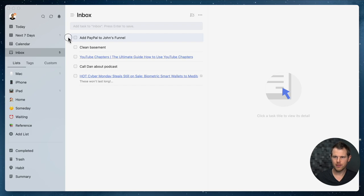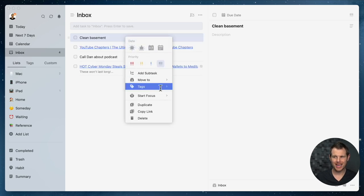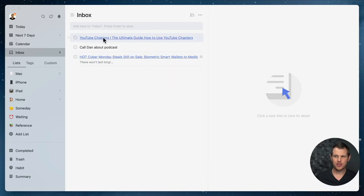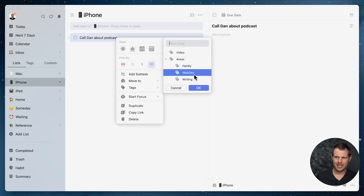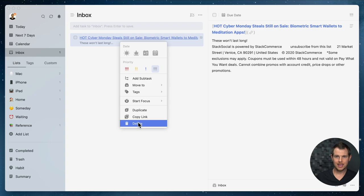Back to the inbox — 'Add PayPal to a client's funnel': I'll move that to my desktop and tag it as web development. 'Clean up my basement' is family-related, so I'll move it to the home list. A link about how to add chapters to YouTube videos goes over to the reference list. 'Call my friend Dan about creating a podcast' goes to my iPhone list with a new 'podcast' tag. The last inbox item I don't need at all, so I'll just delete it. My inbox is now completely processed.